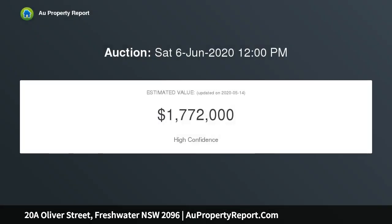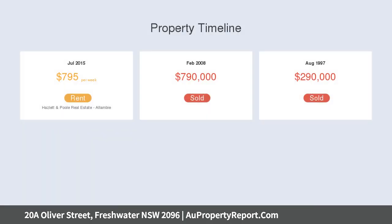Three bedrooms, or combination of two and a study or guest room. Separate lounge, combined dining and kitchen with gas cooking. One bathroom with laundry facilities. Sunny disposition and fully fenced paved yard.